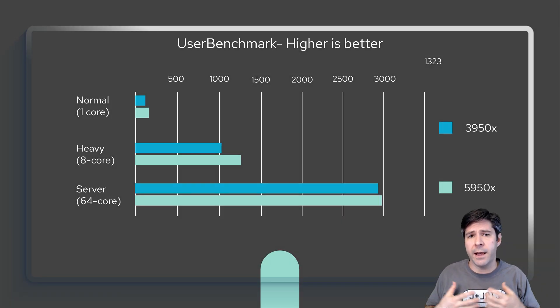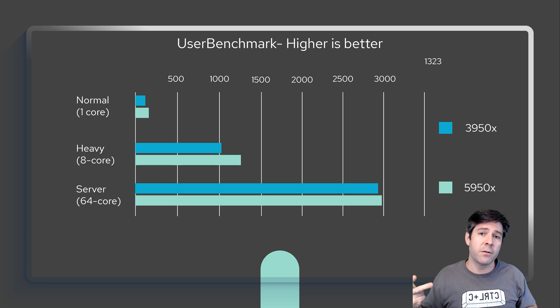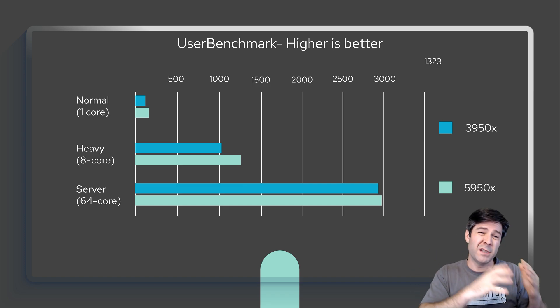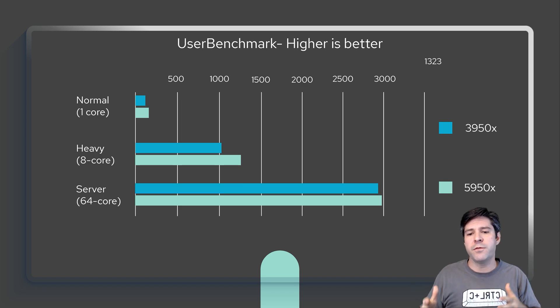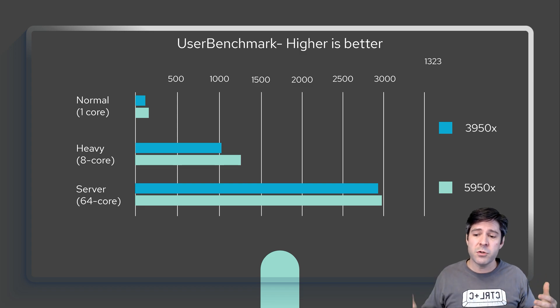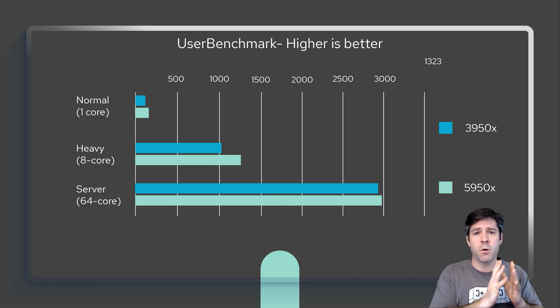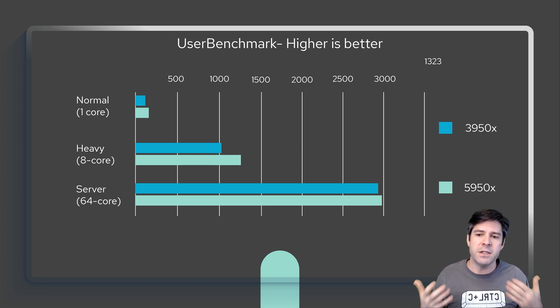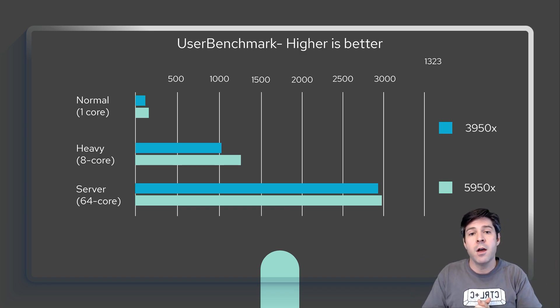UserBenchmark is another system-wide benchmark that breaks results into three categories: Normal, Heavy, and Server — essentially simulated one-core, eight-core, and 64-core workloads. Looking at the results, the single-core differences are not huge, and interestingly, the 64-core simulated workload shows the smallest margin between the two. The biggest difference is in the Heavy or eight-core workload, which really shows the per-core capability improvement that the 5950X processors have.